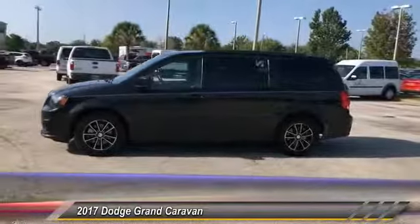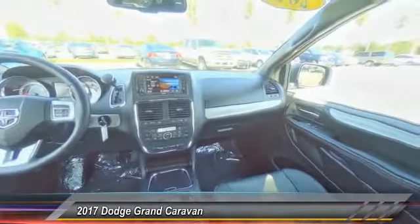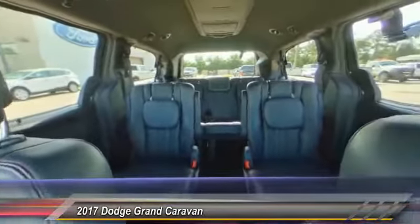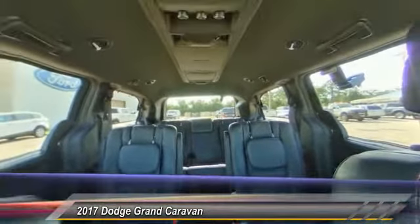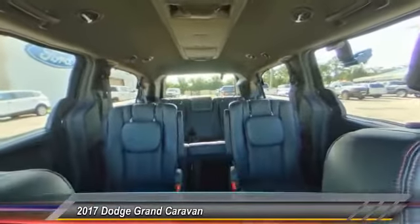Here are some of this vehicle's great options: stability control, remote engine start, steering wheel audio control, backup camera, navigation system, traction control, power passenger seat, power lift gate, keyless entry, and anti-lock braking system.